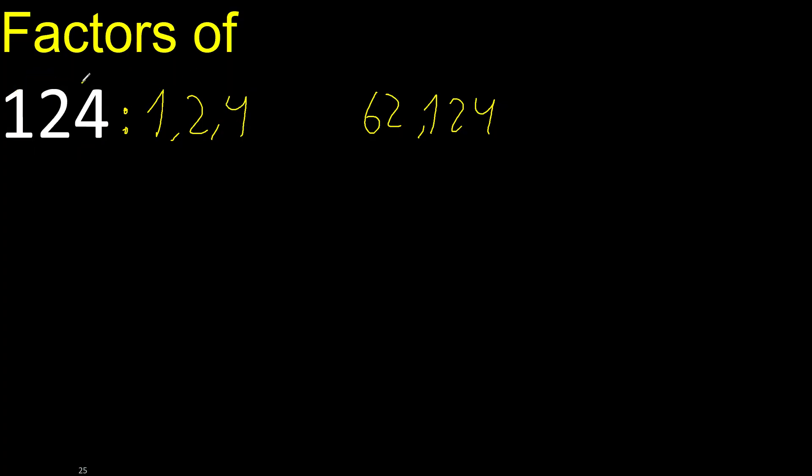Next, 4. 124 divided by 4 is 31. 31 is a prime number, therefore finished.